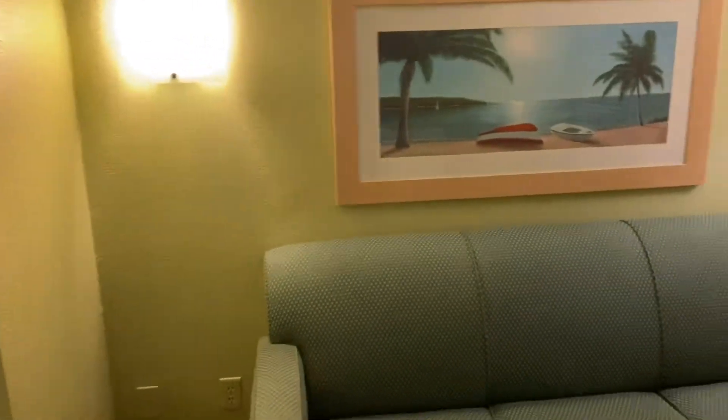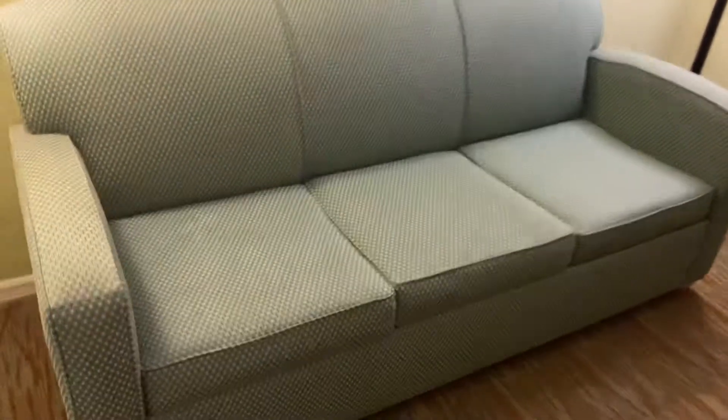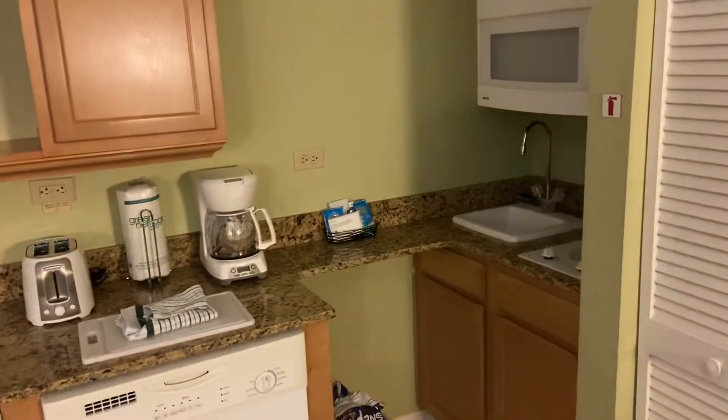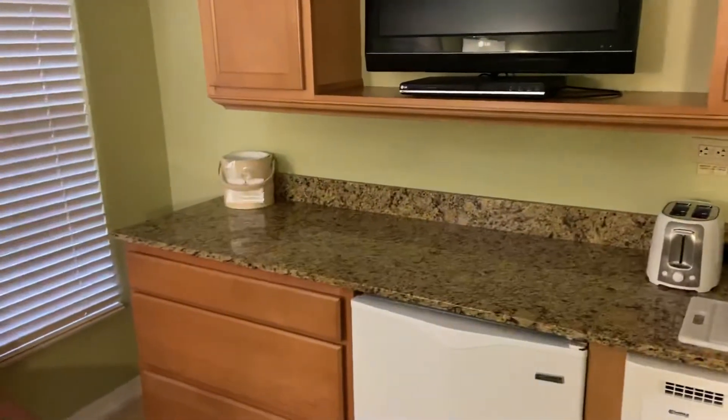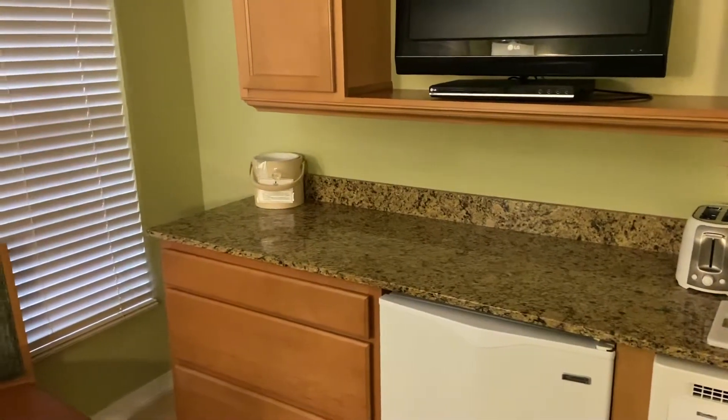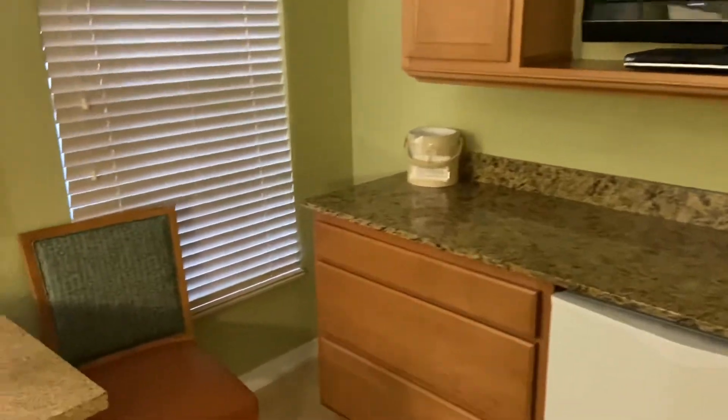Starting off with the problems I had here: this couch, which you can see, is stained. It's pretty dirty. Just get a new couch because that looks kind of gross. And there was just a general humid feeling in here — kind of dirty-feeling without everything seeming visibly dirty. It's probably also from how out of date everything feels.